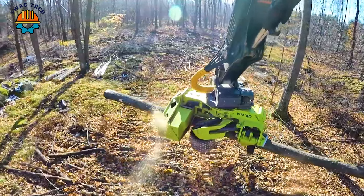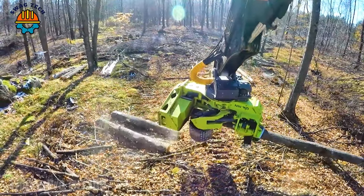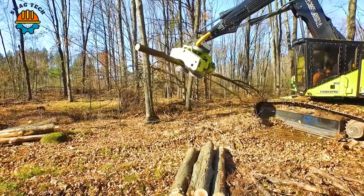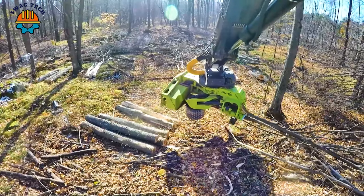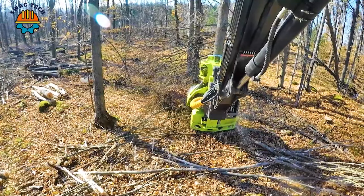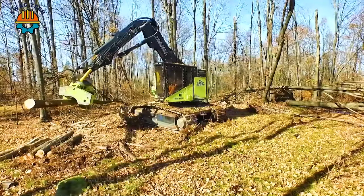A top-notch logging run with the TimberPro 10735, equipped with a Skidmore Kev 22 fixed head. This dynamic duo tackles hardwood in the middle of the woods with precision and power, achieving impressive efficiency and output figures, setting new standards in logging.